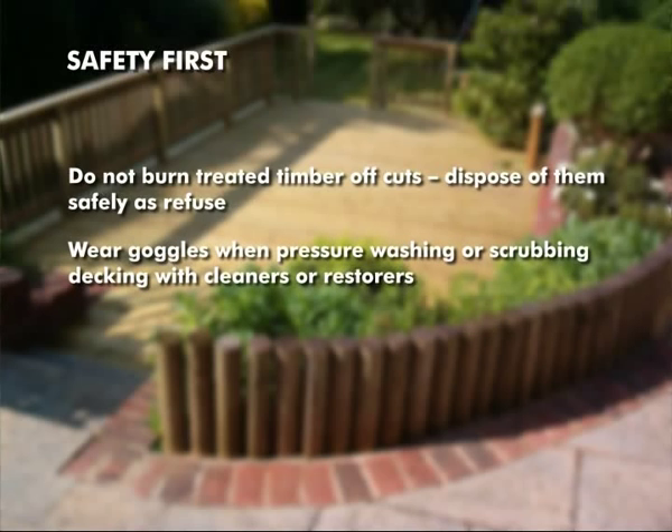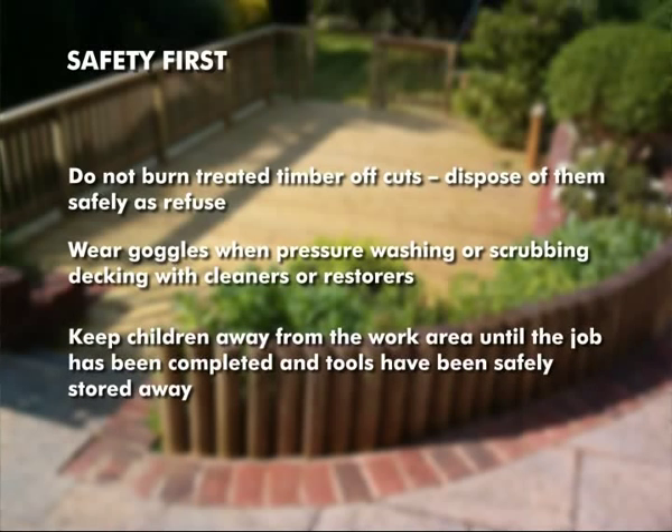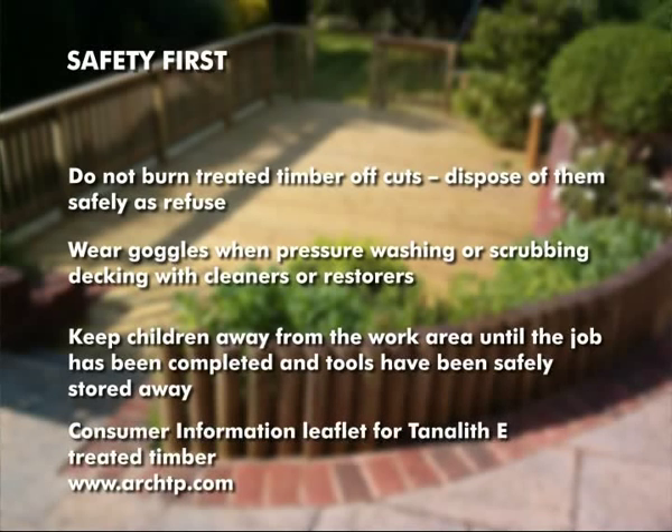If you are cleaning your deck, wear goggles when pressure washing or scrubbing the decking area with cleaners or restorers. During the project, keep children away from the work area until the job has been completed and tools have been safely stored away. A consumer information leaflet for Tanelith E treated timber, which covers its general use, is available within the document section of this CD. Updated versions are always available from the Arch Timber Protection website at www.archtp.com.